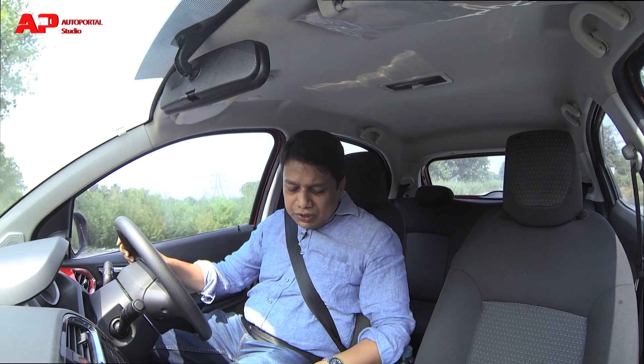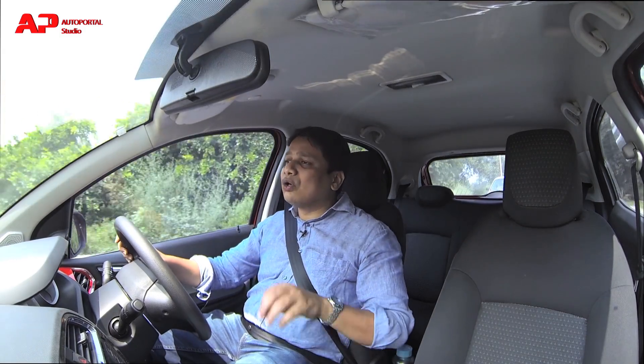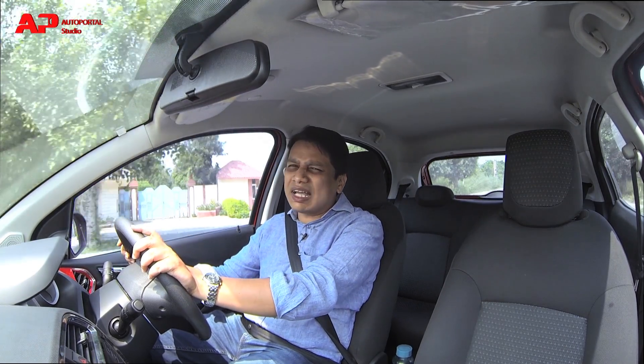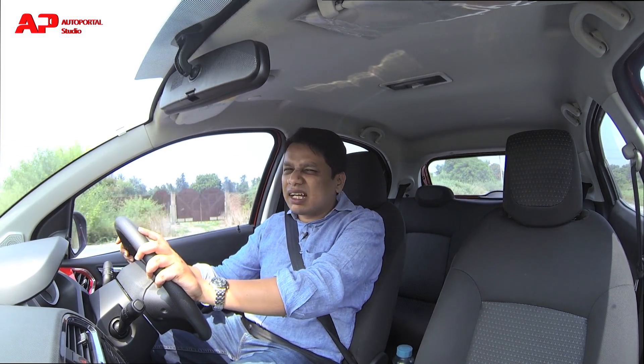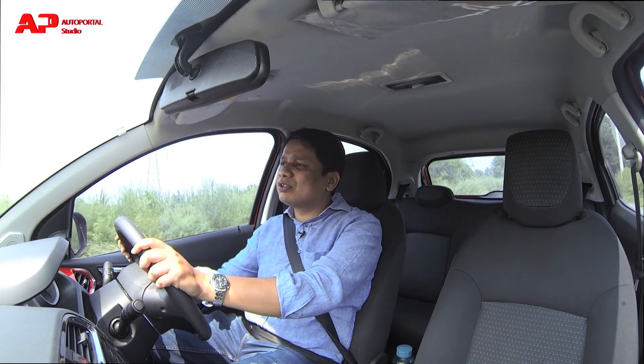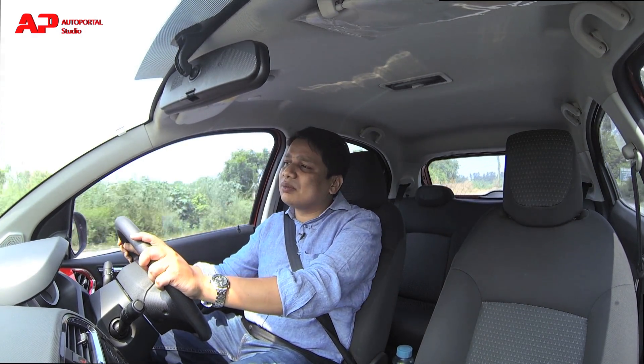Tata Motors has given the Tiago two drive modes: Sport and City. I would strongly recommend choosing Sport mode as often as possible. In City mode, the engine feels a little lazy and lethargic in responding to throttle inputs, but in Sport mode it feels very energized and ready to go. Sport mode is the one you should use all the time — City mode may offer marginally better fuel efficiency, but in terms of driving pleasure it really isn't good.